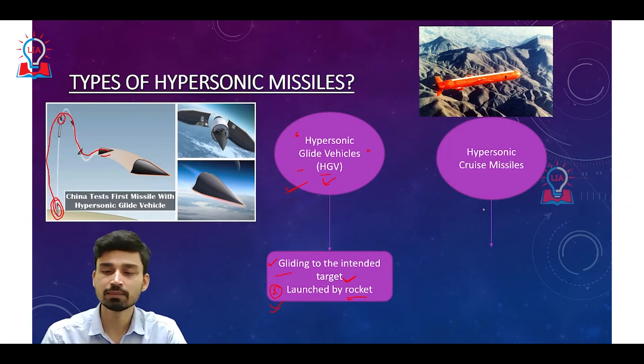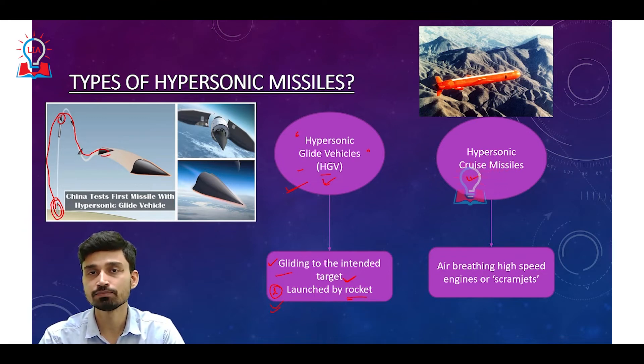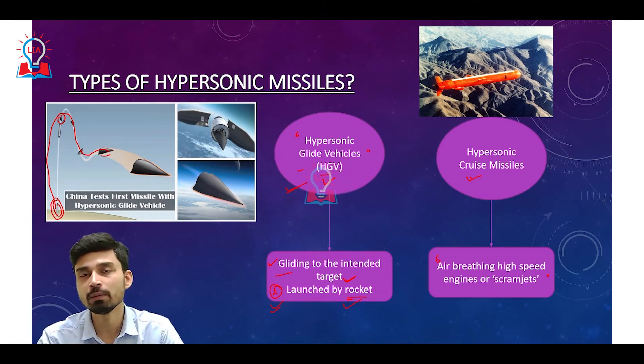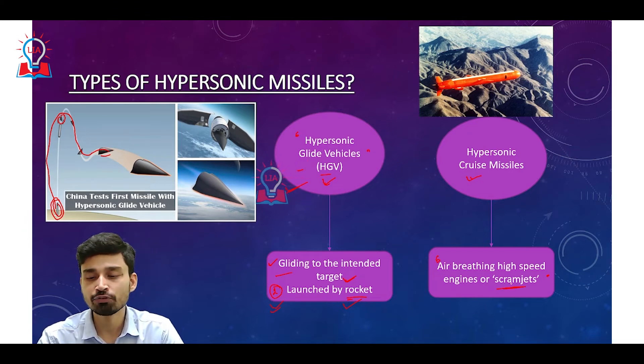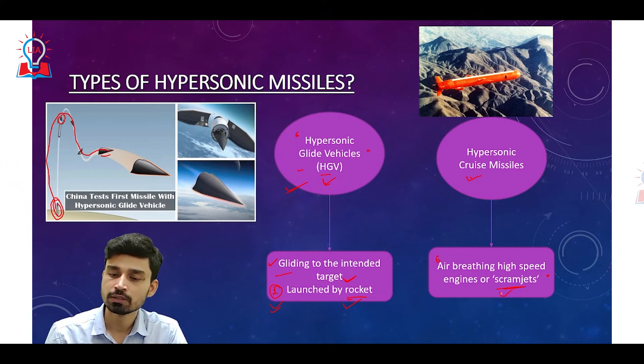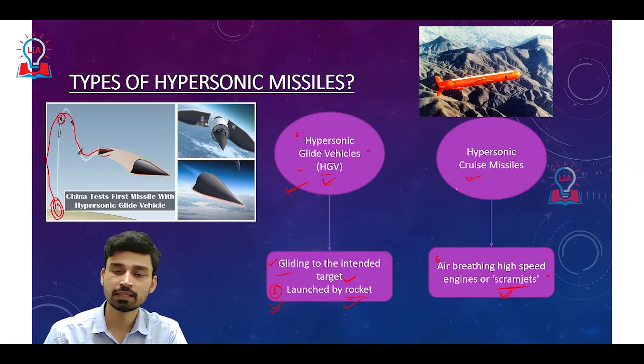The other kind of hypersonic missile is referred to as Hypersonic Cruise Missiles. Cruise missiles have the ability to travel along a much more accurate path, following different courses. They cannot be launched from a rocket; they must be launched by a very powerful engine called a scramjet — an air-breathing high-speed engine. It is called air-breathing because the engine takes in air from the atmosphere, compresses it, and ejects it out. Due to this compression and ejection of air, the missile moves at very high speed. This mechanism is called the scramjet or air-breathing high-speed engine mechanism.